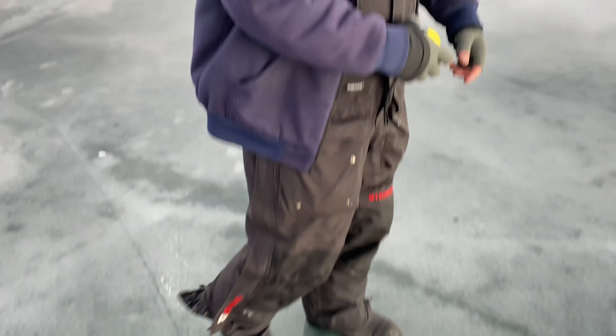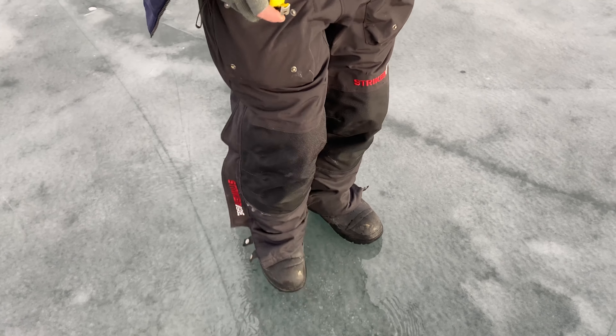It is slippery out here, guys. It doesn't take much to do a little slip and a tumble. You need to be really careful if you are coming out and walking around.